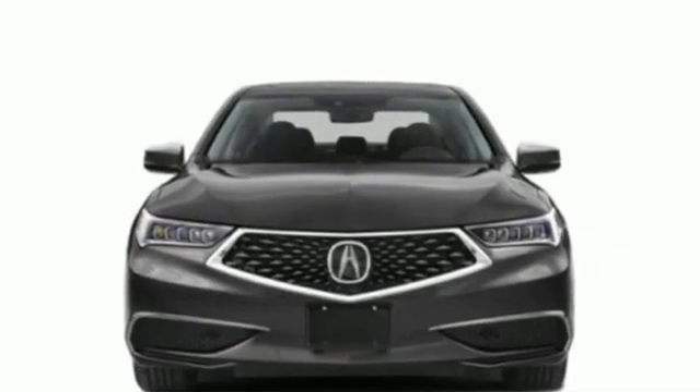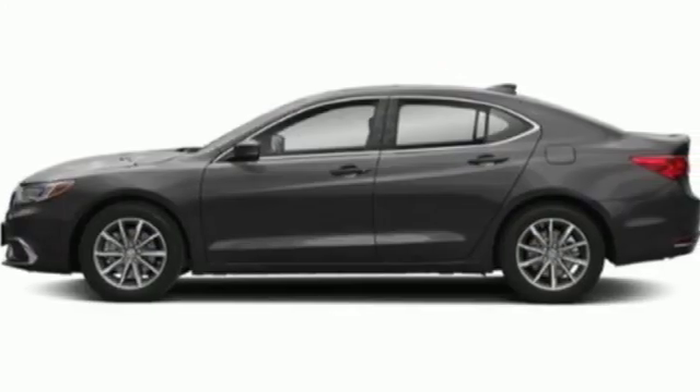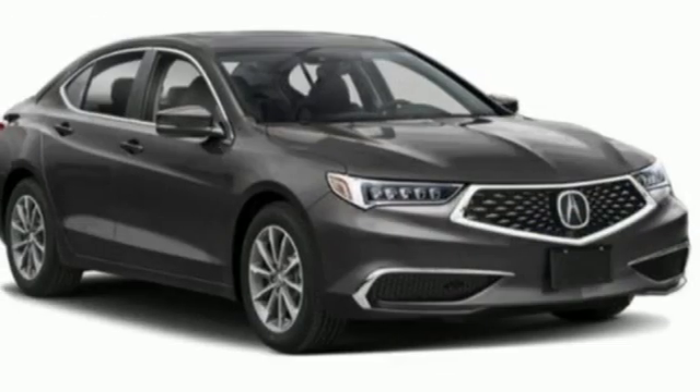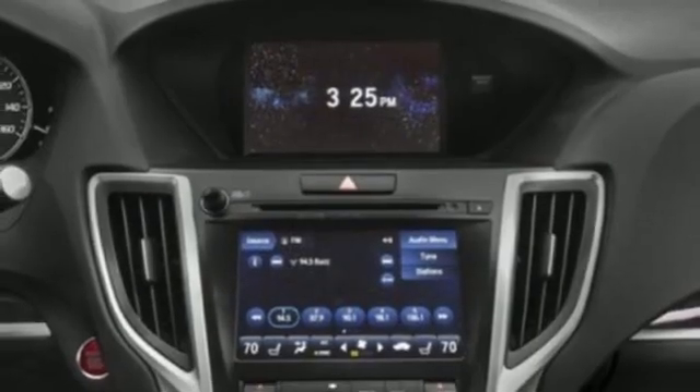Features include Bluetooth streaming audio, dual zone climate control, Apple CarPlay, Android Auto, express open and close sliding and tilting sunroof, AutoShift manual transmission, and Precision all wheel steer.